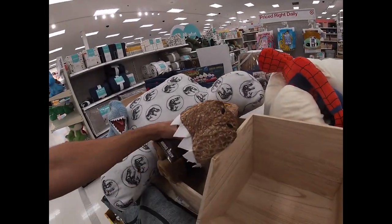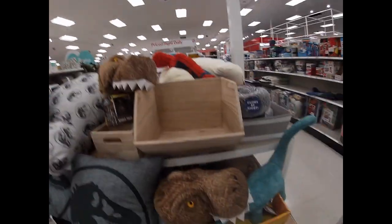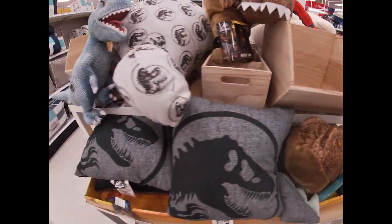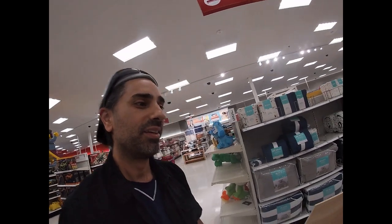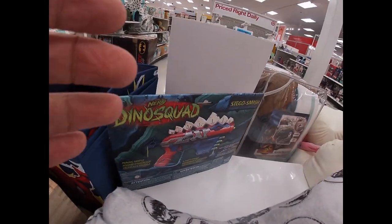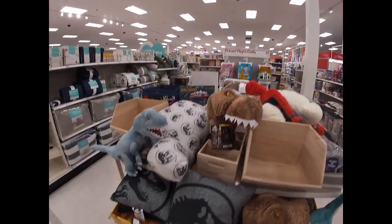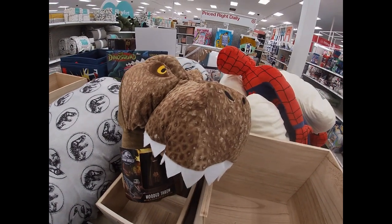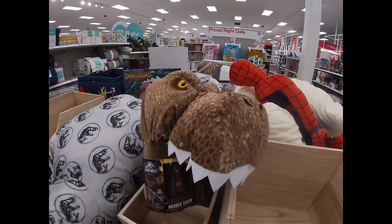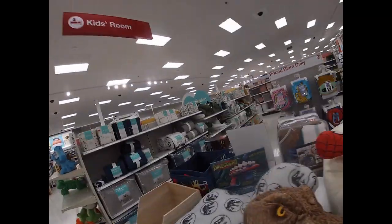I love that Xbox 360 game though - it was a really fun game, I do recommend that if you haven't played that one. So this is just the tip of the iceberg, we're going to check out the figures now. Look at that - the Dino Squad, back in action. Stego Smash. They just got everything covered here today. It's Jurassic Park Day!